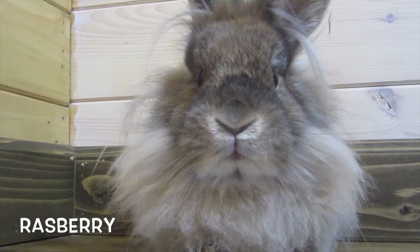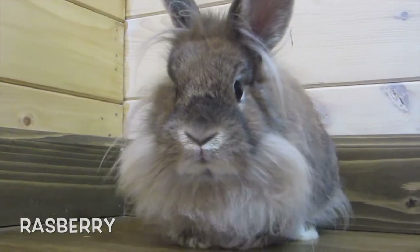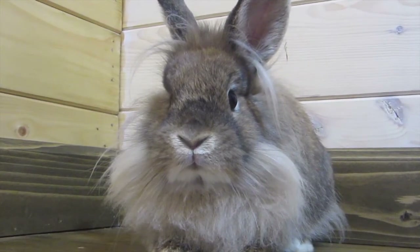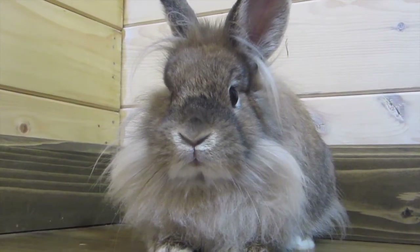I have a second Lion Lop named Raspberry. Her ears are not lopped though — her dad was a Holland Lop and her mom was a Lion Head. She is single-maned and she is a black tort. She just turned six months old like Mochi, and she was bred three days ago with Rapini, who is my only mature buck right now. I'm so excited to see babies from them.